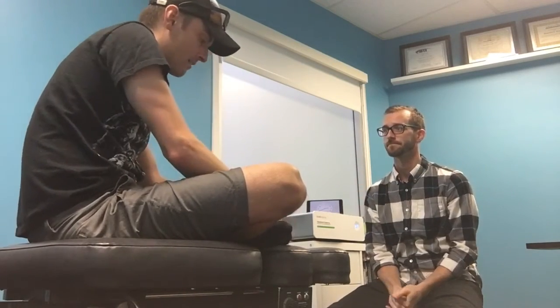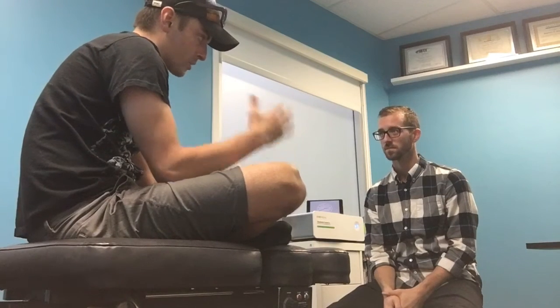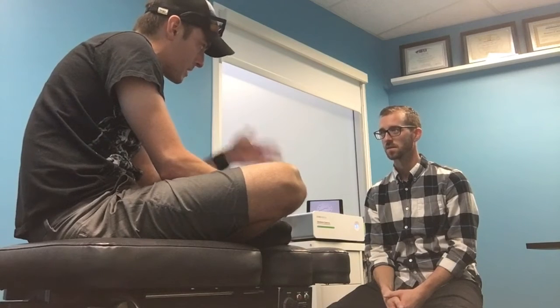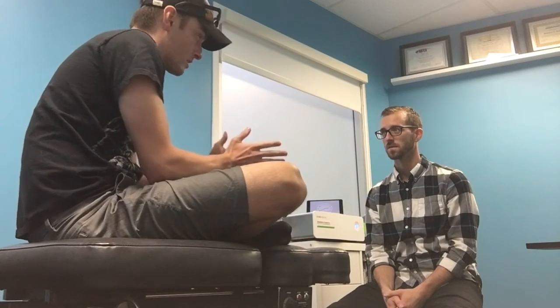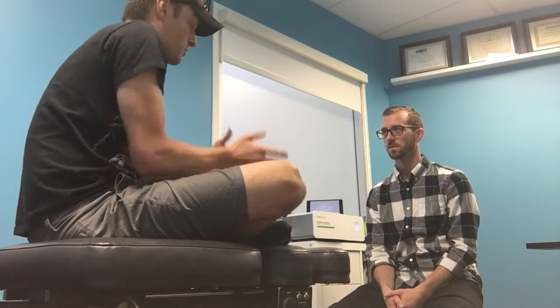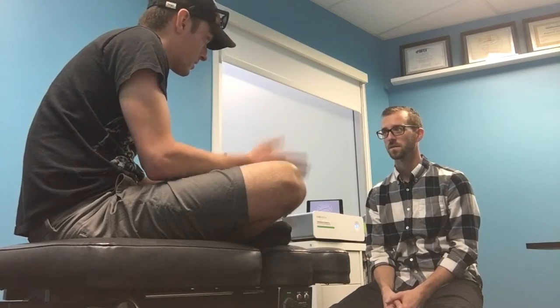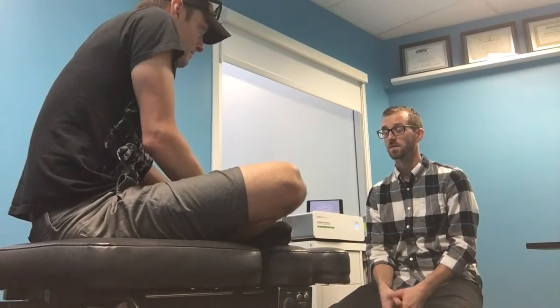So here's the challenge: I have one big toe that works really well and one big toe that doesn't work really well. I think we'll be able to measure whether or not I can get as much range of motion out of the bad toe as I do with the good toe. Let's try.